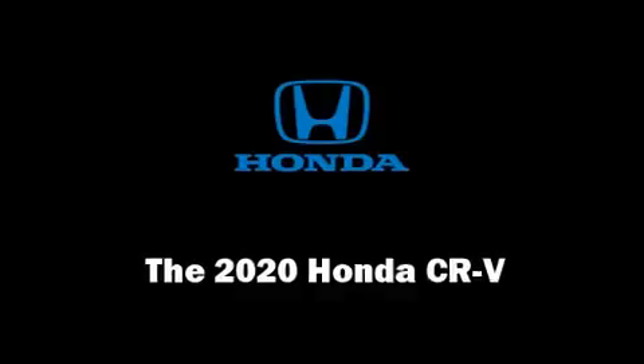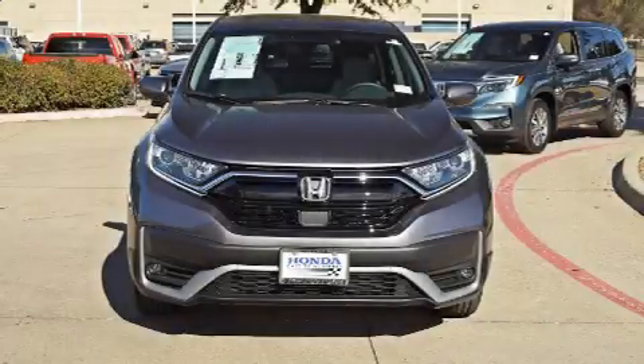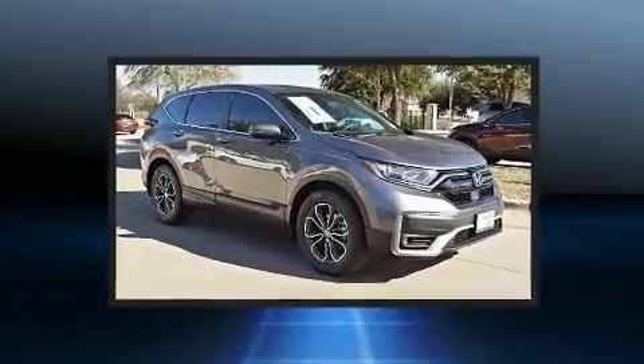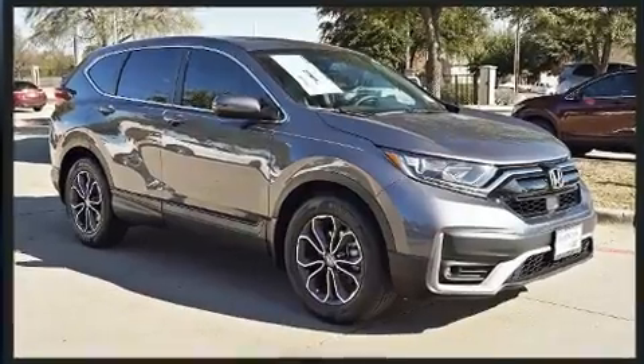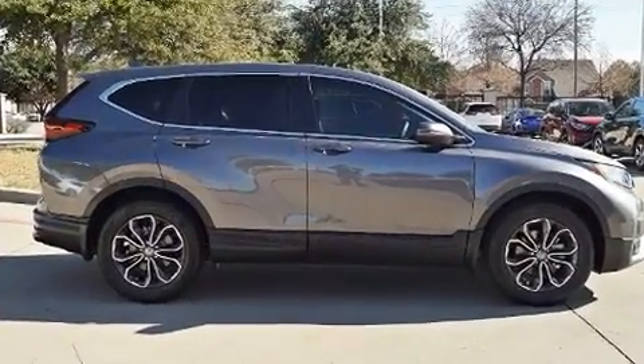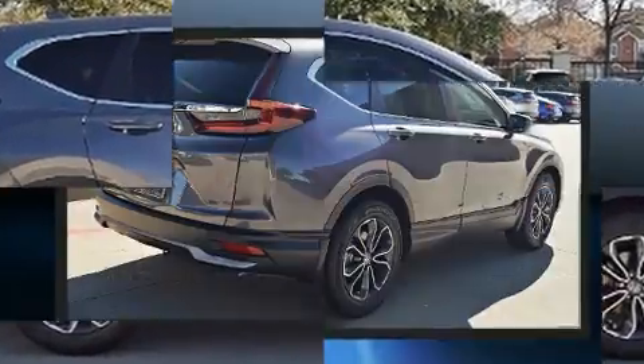Load your family into the 2020 Honda CRV. Under the hood you'll find a four-cylinder engine with more than 170 horsepower. For added security, dynamic stability control supplements the drivetrain. The engine breathes better thanks to a turbocharger, improving both performance and economy.